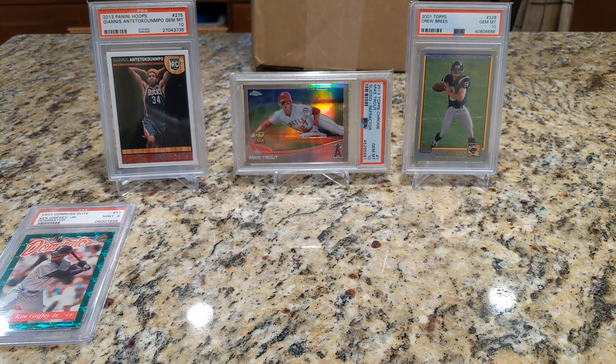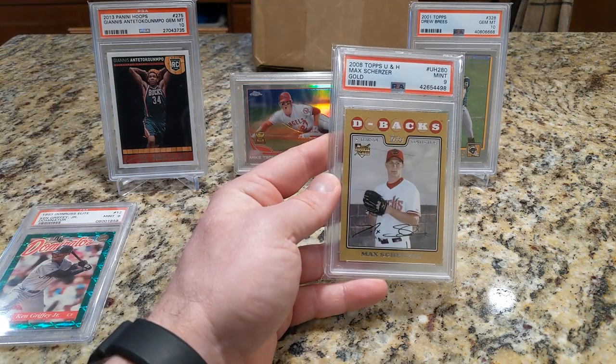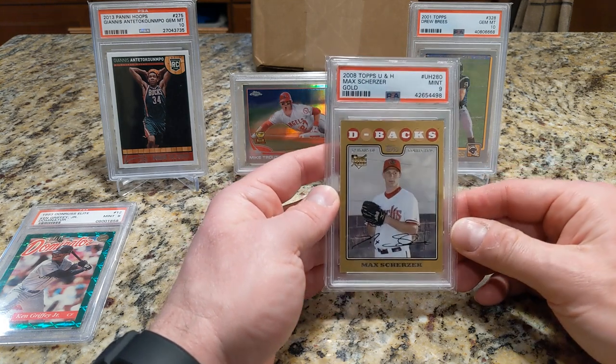Moving on to a really hard card to find, and I'm glad I did. It's 2008 Topps Update and Highlights — Scherzer's rookie card. This one has a pop of less than 10, and this one's a 9.